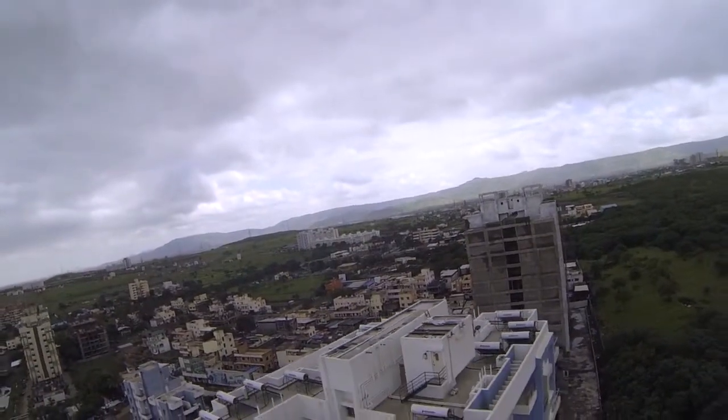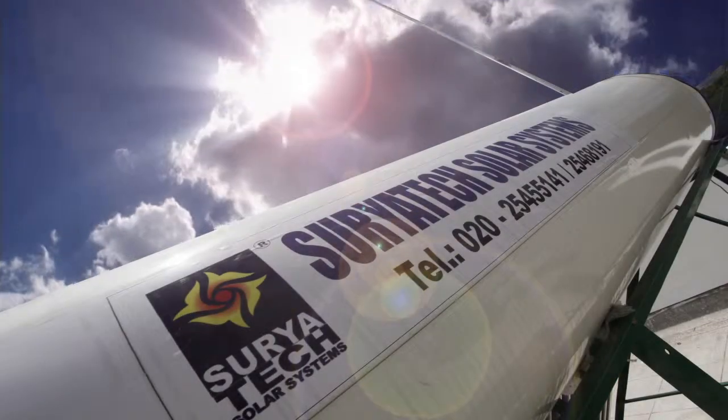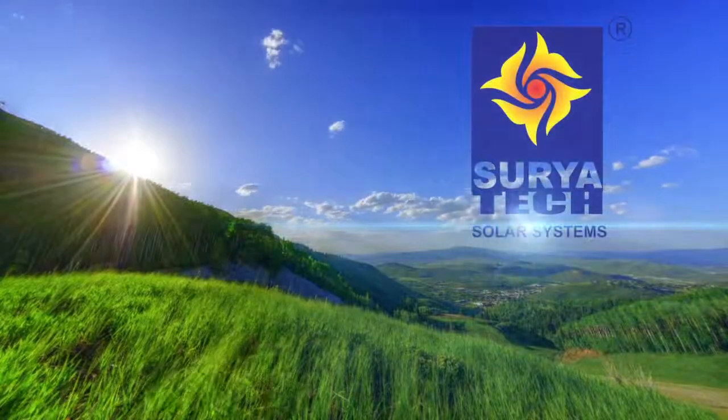Let us all join in by opting for a cleaner and greener solar energy with Suryatec Solar Systems. Like a sun, we are always with you.